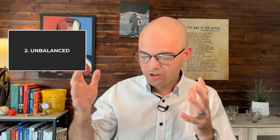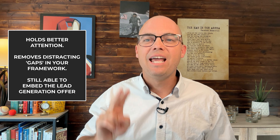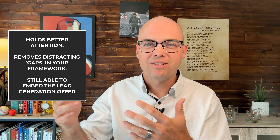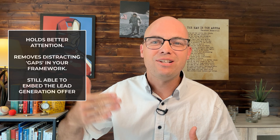So those are three solid options for fitting your coaching framework into your signature talk. Personally, I recommend option two — covering all the steps in an unbalanced way — for three key reasons: number one, it holds your audience's attention better; number two, it removes distracting gaps in your process for Type A audience members; number three, you can still embed the lead generation offer in your talk. As always, look at all your options and pick the one that works for you.